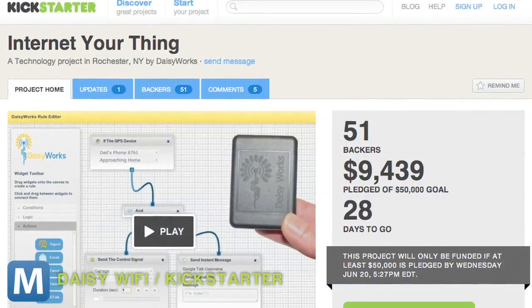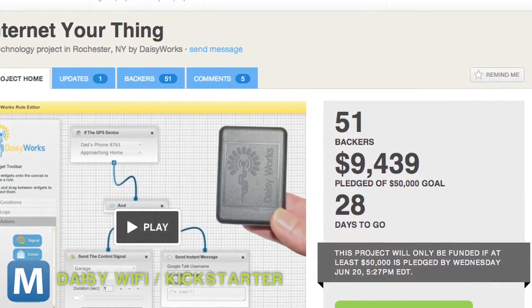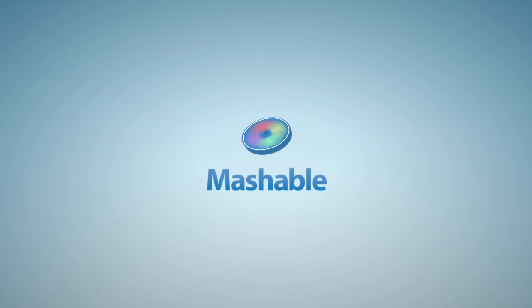As for Newt's chances, check out Daisy Wi-Fi, a Kickstarter we previously shared with you. The two devices have a lot in common, but Newt's been live for less time and already has more support. For Mashable, I'm Lauren Goris.